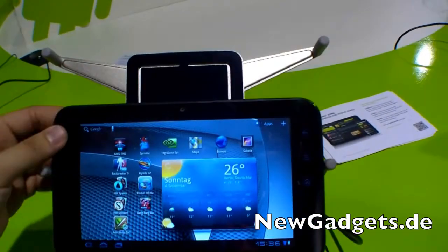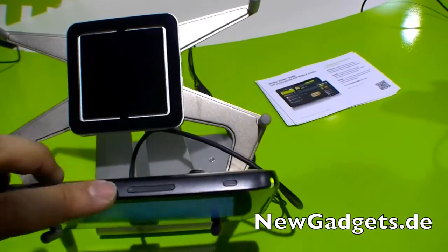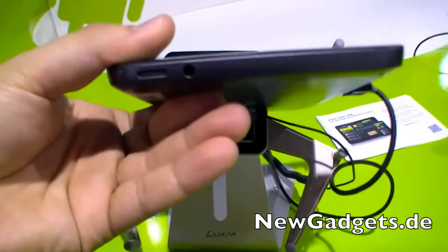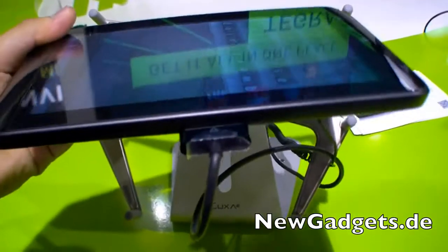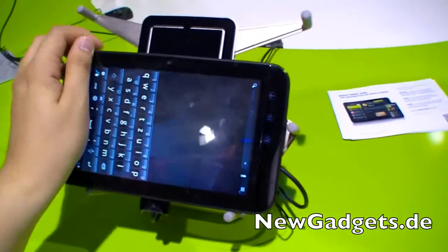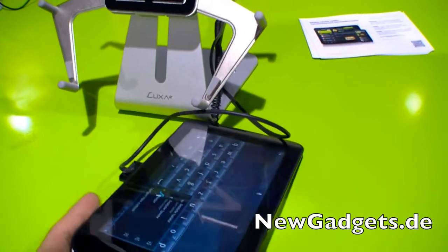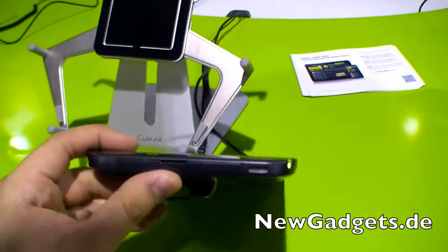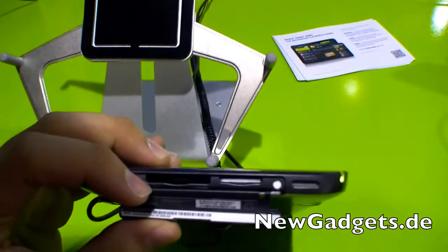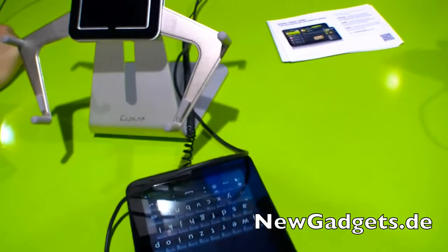I think you know the Dell Streak already. Right here at the top we have the volume button and the power button. At the back there's the back camera with the LED light. On the left side there's the audio port, the docking port here on the bottom. On the right side there's the SD card reader, and also an optional SIM card slot if you have the 3G version.